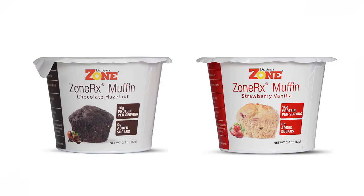Today we're very excited to be talking about a new product we're launching, ZoneRx Muffins. They'll be coming in two flavors, chocolate hazelnut and strawberry vanilla. But first, before we dive into all the benefits and what's packed in this muffin, Dr. Sears, can you give us a little bit of the science behind the technology on Zone Foods?